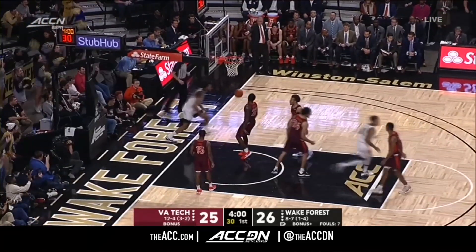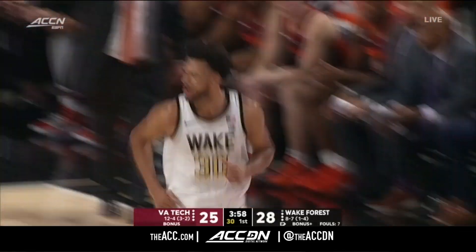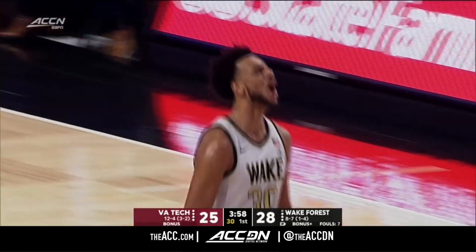Look at this — Saar in transition. And Olivier Saar has murdered Virginia Tech.